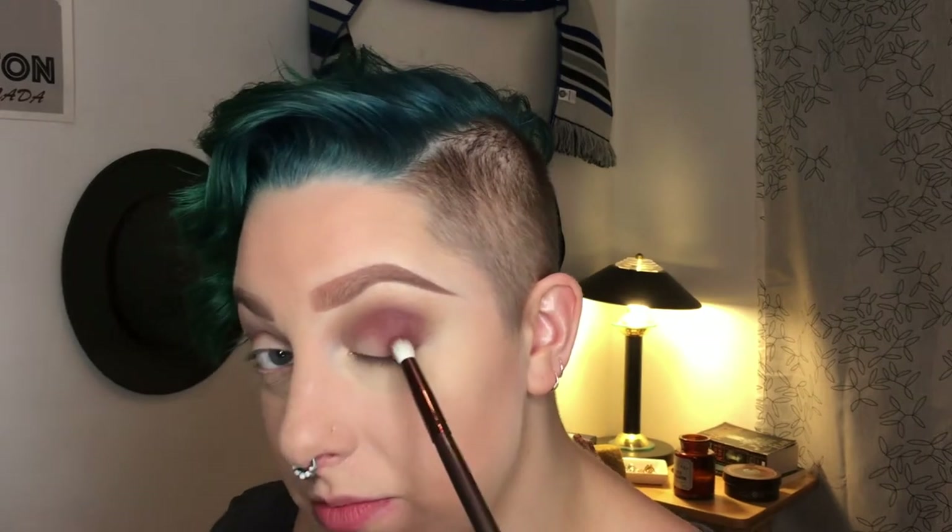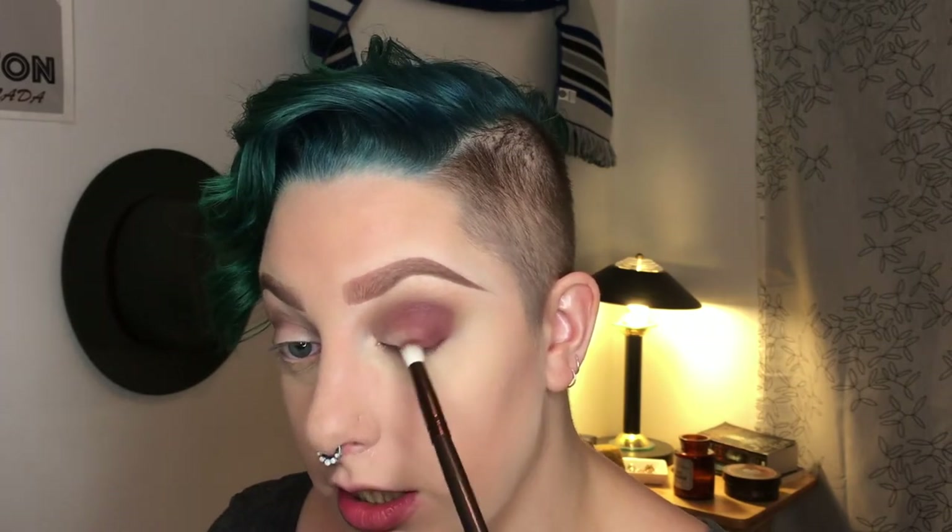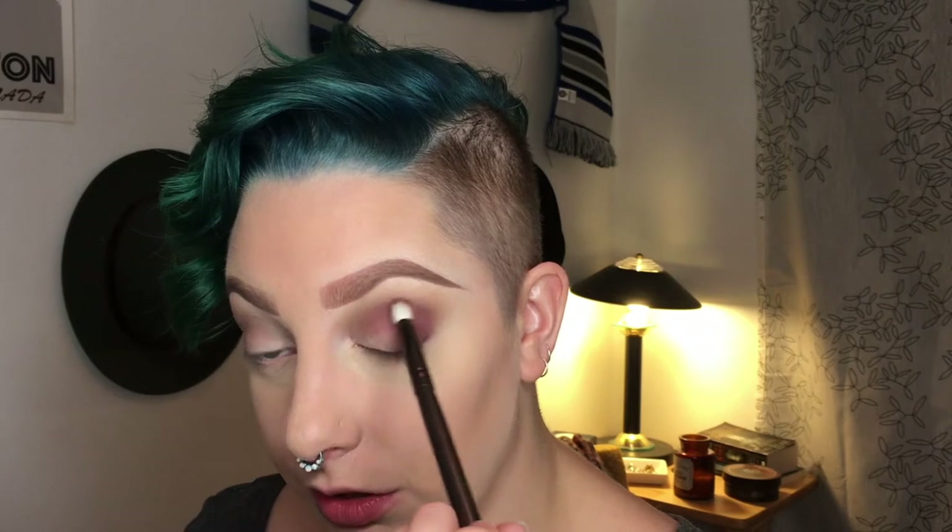Now I've got a grayish thing going on in the crease, so I'm going to take Cherry Cola and put that in the deepest portion of my crease. Cherry Cola always reminds me of Jordan Hans — does anyone else miss her on YouTube? I know she's moved more primarily to Twitch, which is awesome. Finally got it blended to a spot where I like it.